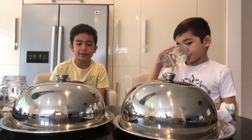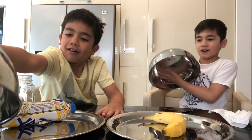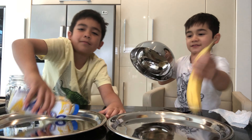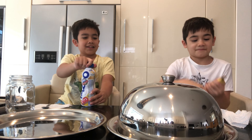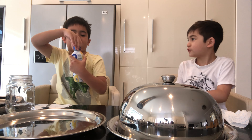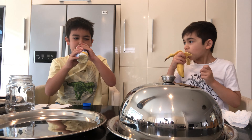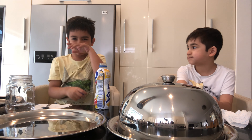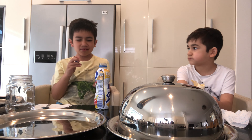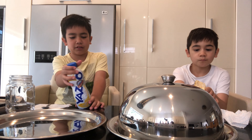Next dish please, 3, 2, 1 — I got banana milk. I got a banana. Lucky I didn't get the banana — I don't like that one. I kind of like it.